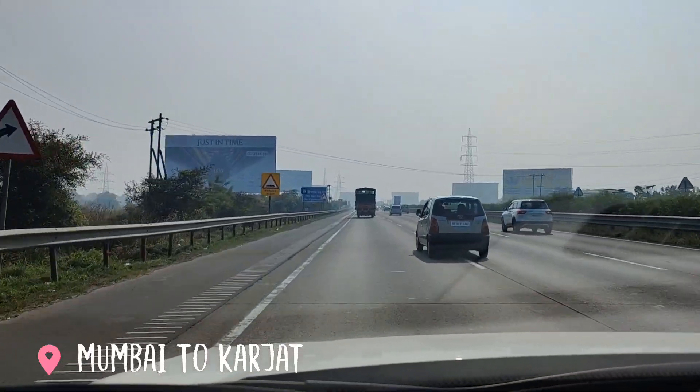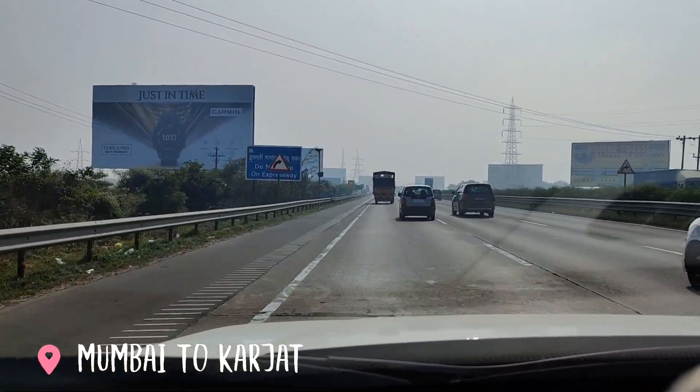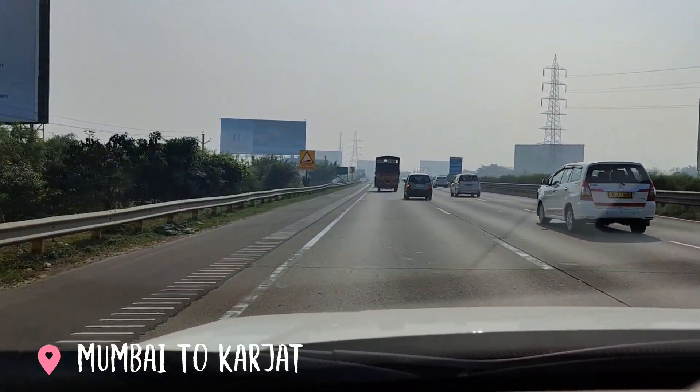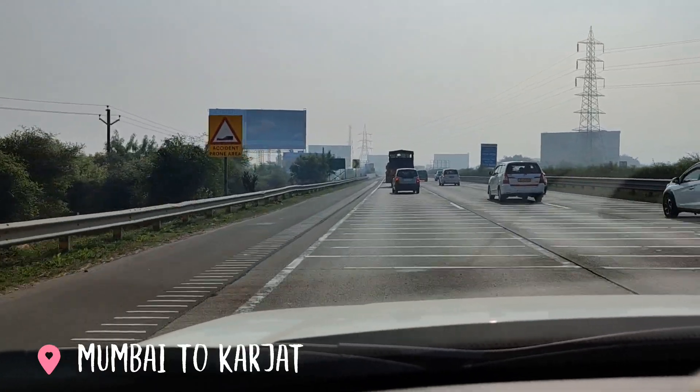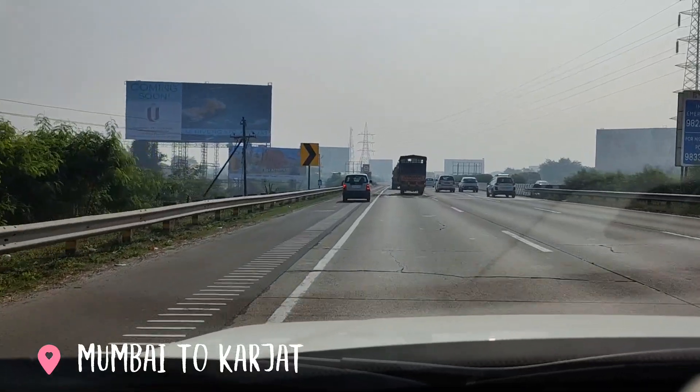We have covered around seven kilometers on the Pune Expressway and there is an exit to the Panvel bypass road, from where we'll be heading to Karjat. It's a very small stretch of the Expressway we had to cover, and now we are taking that exit.